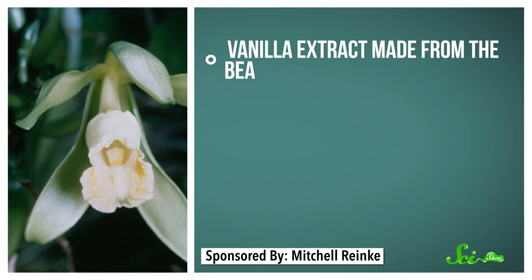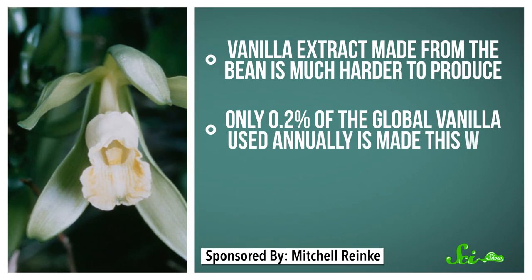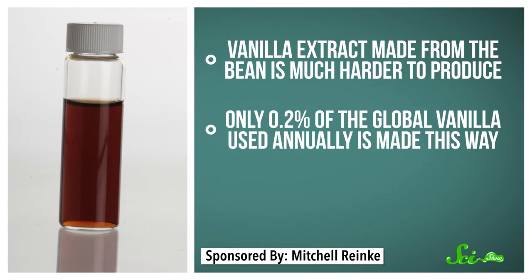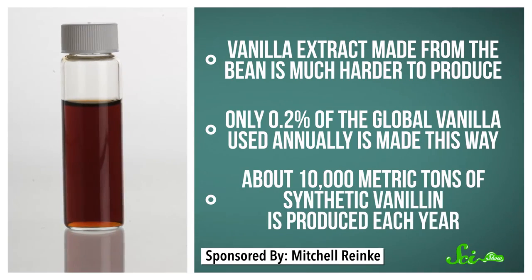Vanilla extract from the bean is much harder and more expensive to produce, and only makes up about 1/500th of the vanilla used worldwide every year. If that were the only way to get it, the world would have a lot less vanilla-flavored stuff. Synthetic vanillin, on the other hand, is way cheaper and can mostly keep up with the demand — about 10,000 metric tons of it is produced every year.